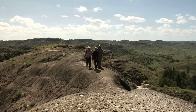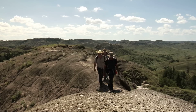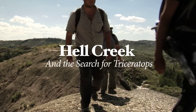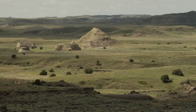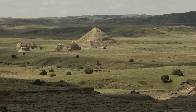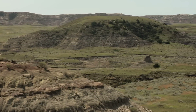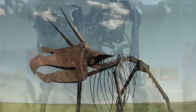In the Badlands of Eastern Montana, there is a place that paleontologists call Hell Creek. Hell Creek actually refers to a specific geologic formation which dates back to the end of the age of dinosaurs. This formation produces specimens of some of the most well-known dinosaurs, including Tyrannosaurus rex and Triceratops. By far, the most commonly recovered dinosaur in the Hell Creek formation is Triceratops.